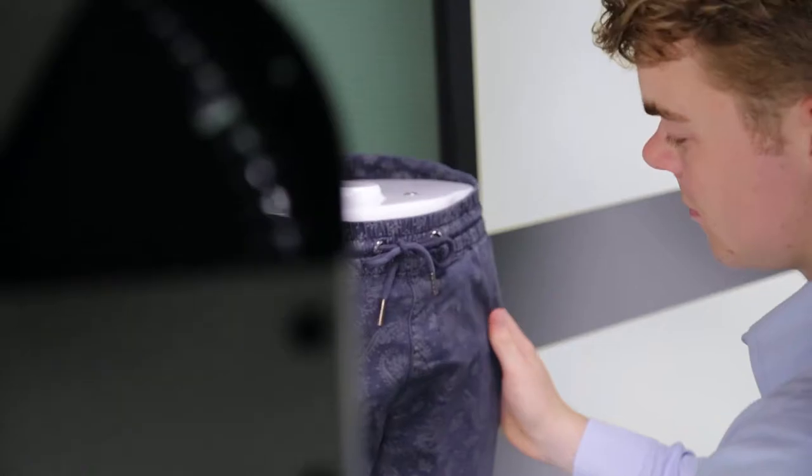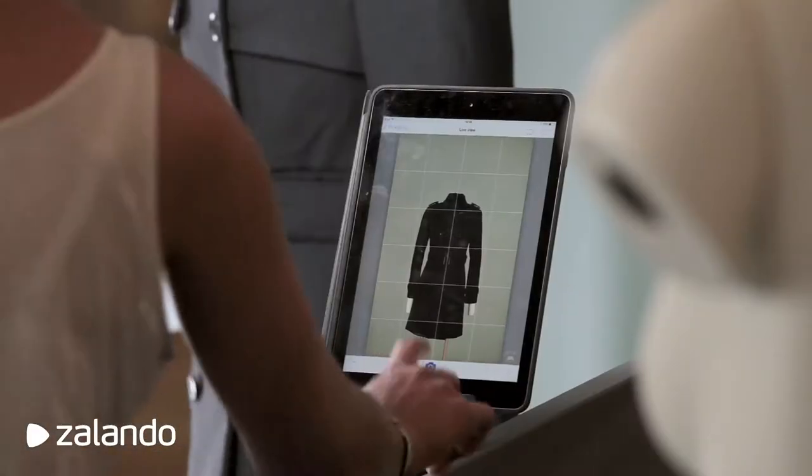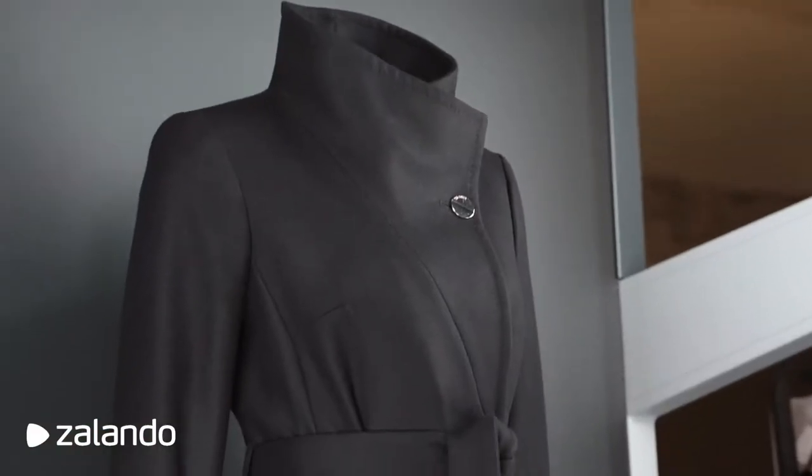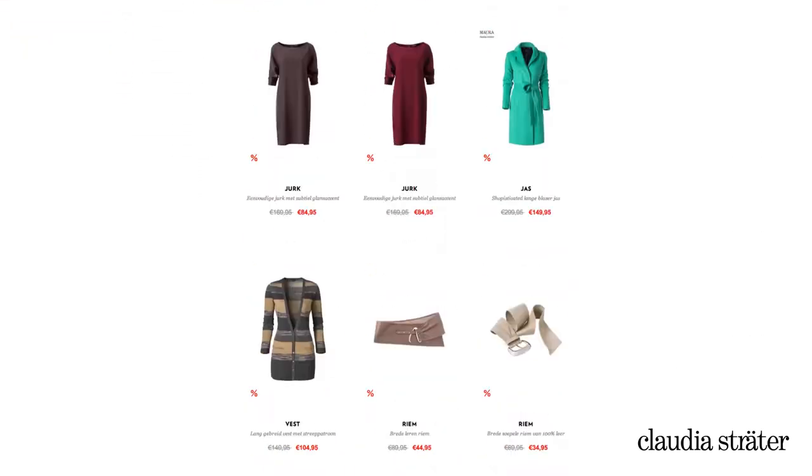Our all-in-one photo machines include everything you need to take photos and get them online. All the user has to do is tap a button and the machine takes care of all the complexity, and you have a picture that's ready to put on your website. To this day we are the only company that offers this kind of technology.